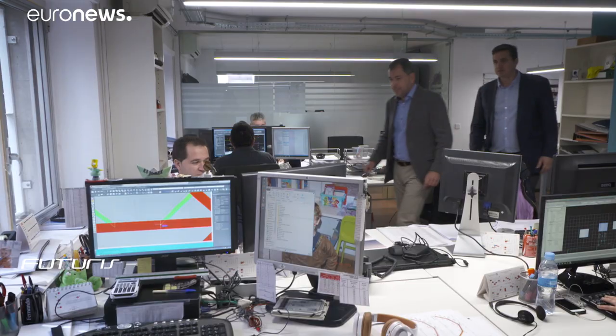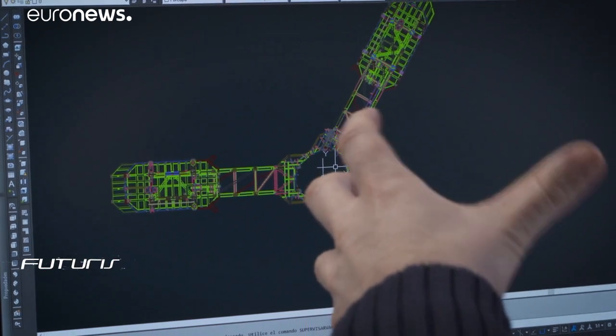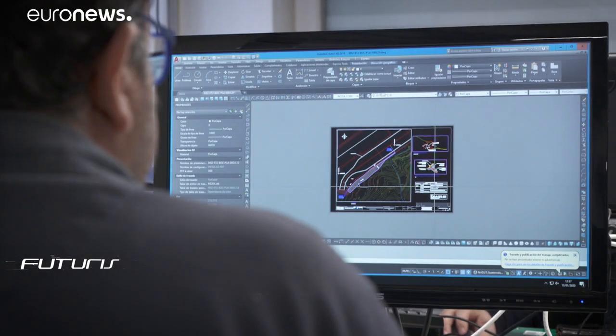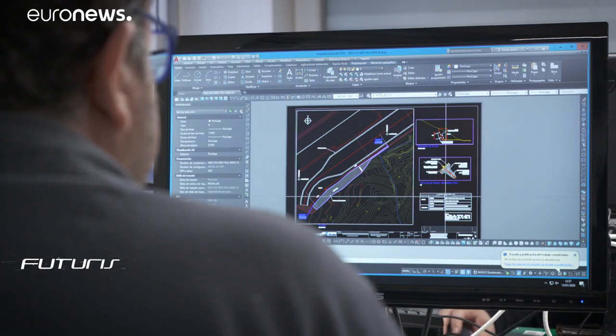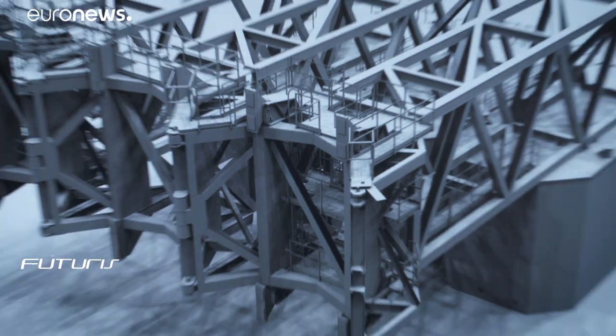Along with further improving technical configurations, researchers are now looking at market opportunities. Options include establishing a demo site in the Canary Islands with three to five additional turbines, or going for a bigger commercial park with 50 to 70 units. However, the market for offshore technologies advances very slowly and requires a step-by-step approach. The current concept will likely translate into commercial offshore wind parks operational no earlier than 2024.